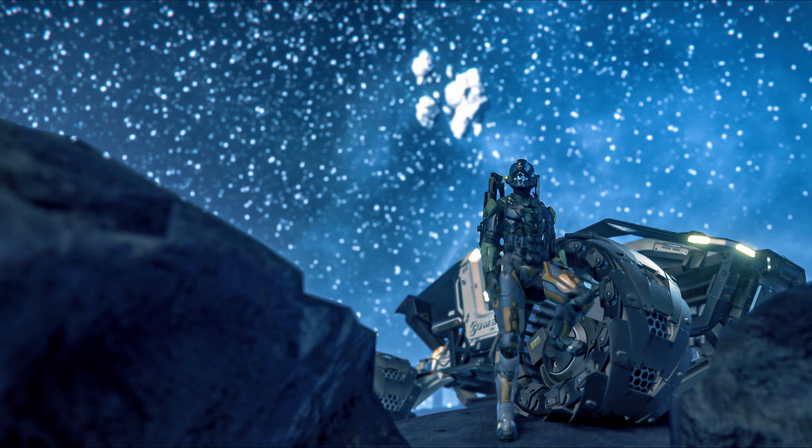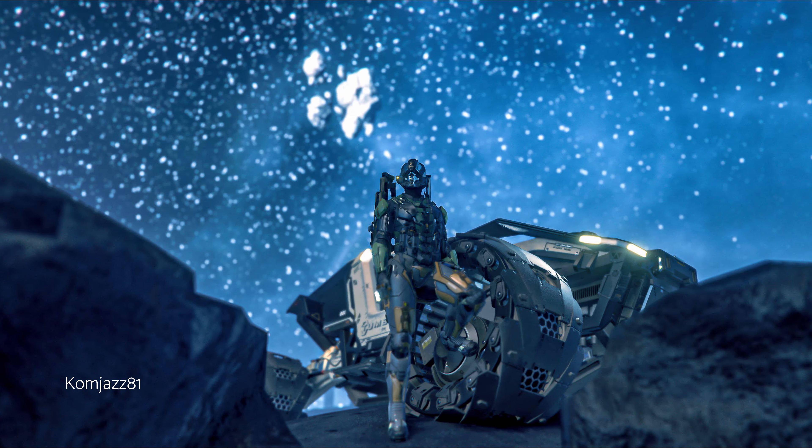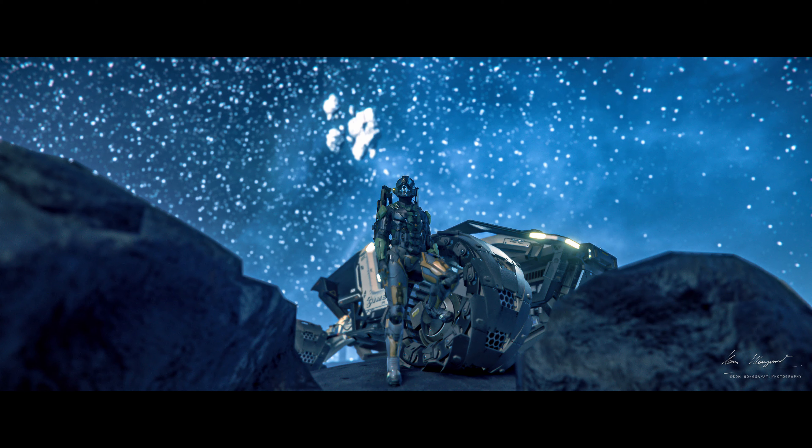Next we have Calm Jazz, staring out into the starry night after a cruise in the Cyclone. Character positioning is top-notch here, and the background gives an awesome vibe of openness and wonder.